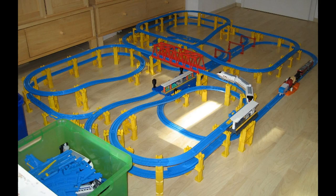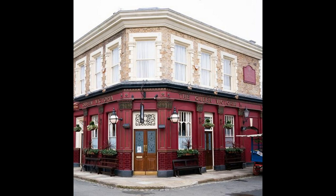EastEnders producer reveals dramatic car chase scene shot on new £86m set. EastEnders has a swanky new set worth millions, and it looks like it has already been put to good use, with a number of high-impact scenes already in the can. It'll be like the Fast and the Bleedin' Furious on Albert Square soon.